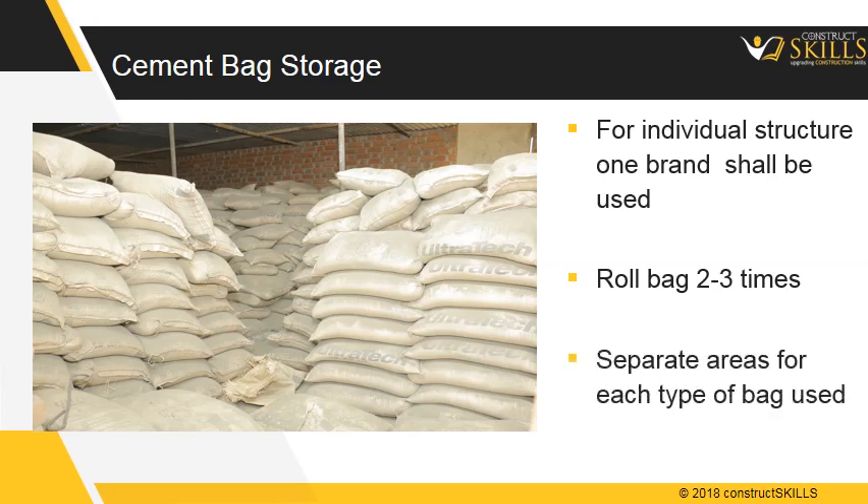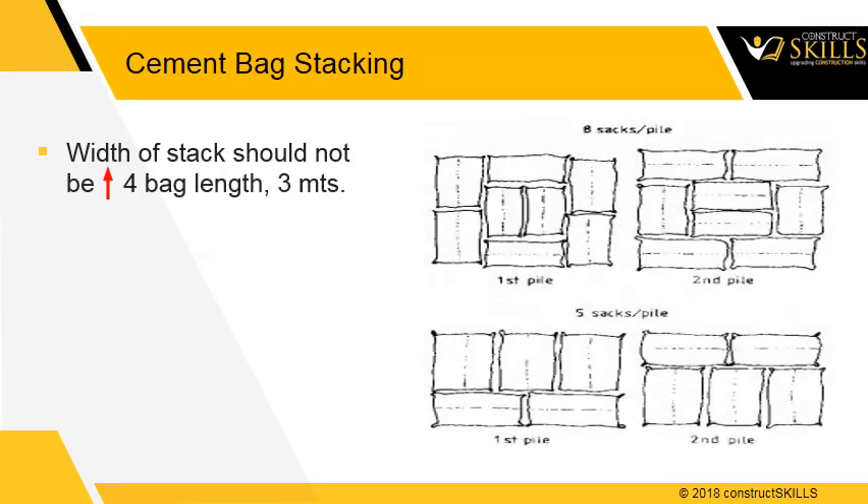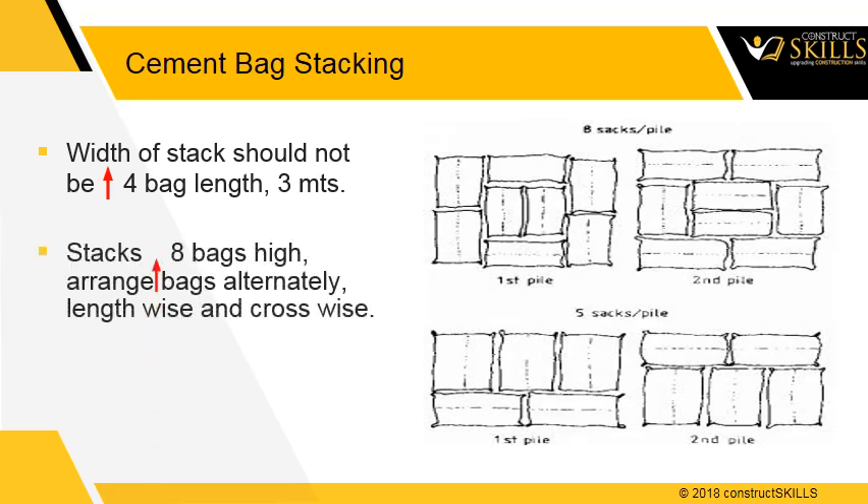There should be separate areas for gunny bags, paper bags, and polyethylene bags. The width of the stack should not be more than four bags in length, which is three meters. If the stack is more than eight bags high, arrange bags alternately lengthwise and crosswise. This arrangement lowers the danger of toppling over.